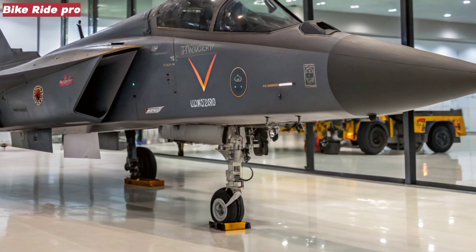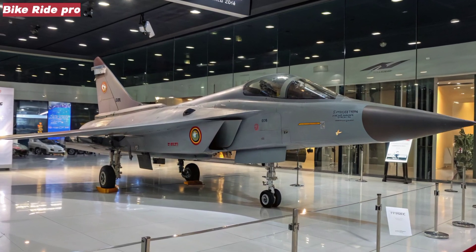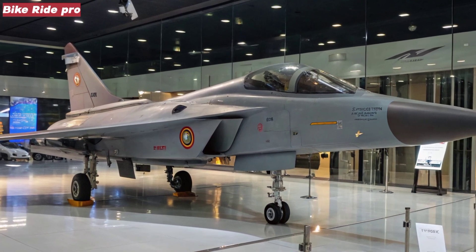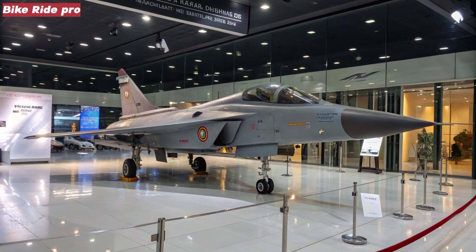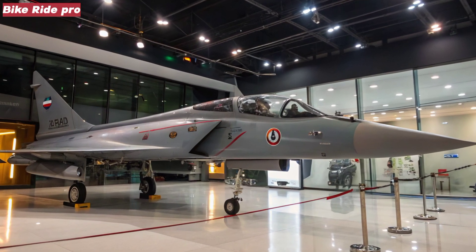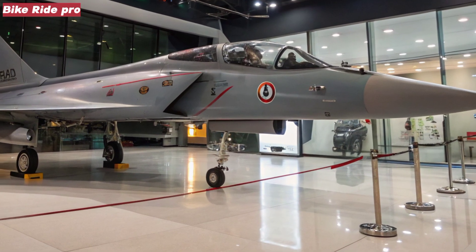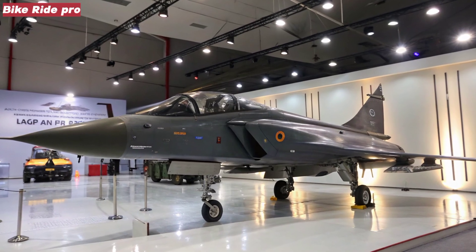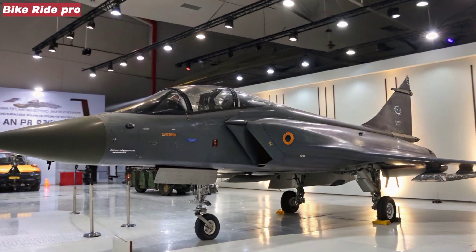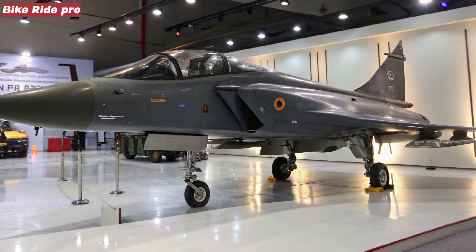The Tejas MK2 is designed to be a true multi-role platform, capable of both air-to-air and air-to-ground missions. It will be armed with indigenous Astra beyond-visual-range missiles, precision-guided bombs, and cruise missiles, including the upcoming Smart Anti-Airfield Weapon (SAAW) and BrahMos-NG. With aerial refueling capability and advanced targeting pods, it's positioned to perform strike missions deep into enemy territory while maintaining air superiority. The jet's compatibility with both Indian and NATO systems further broadens its operational scope.